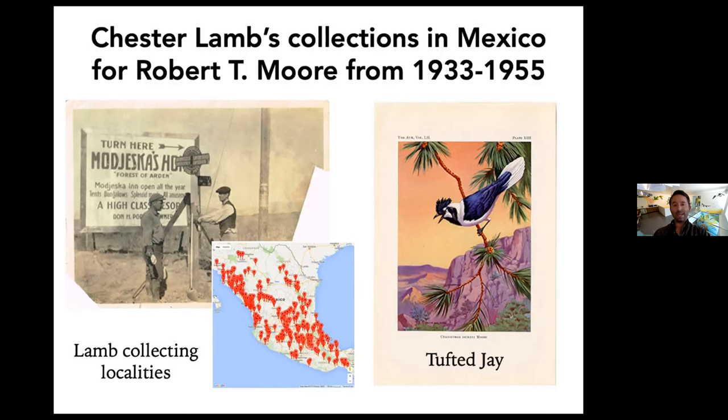Lamb went on to continue traveling around Mexico. He had his home in Guanajuato and would travel around for 22 years collecting for Moore — that's really how this collection got put together. Specimens were stashed away in Moore's home in Pasadena, on the corner of Mountain and Hill. In 1951, Moore decided he needed to take his collection out of his house and get it affiliated with an institution so it could live for the long term. He brought his collection to Occidental College, where it has stayed ever since.